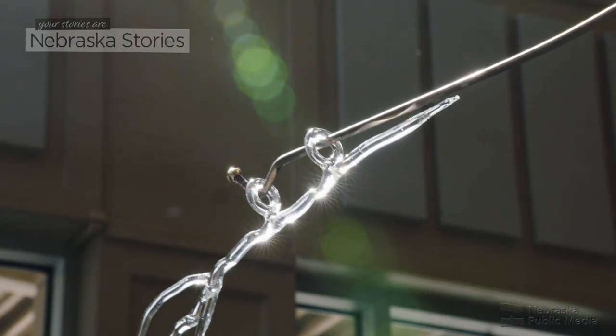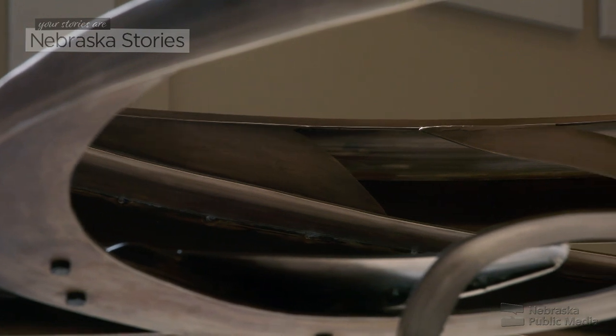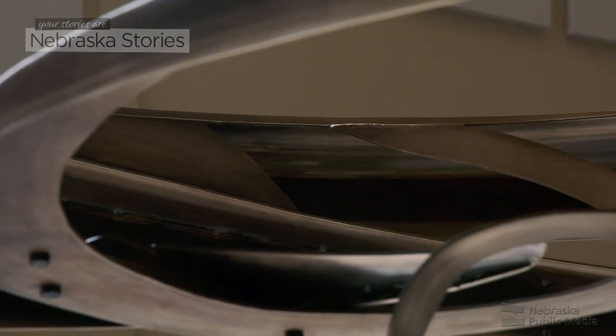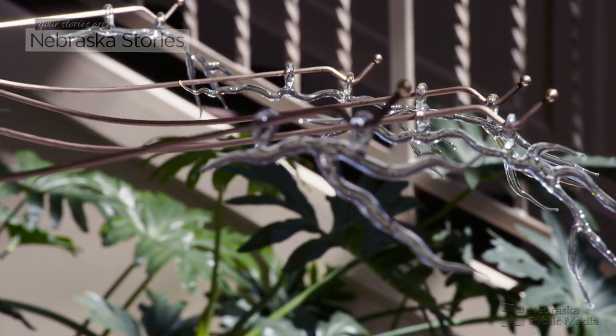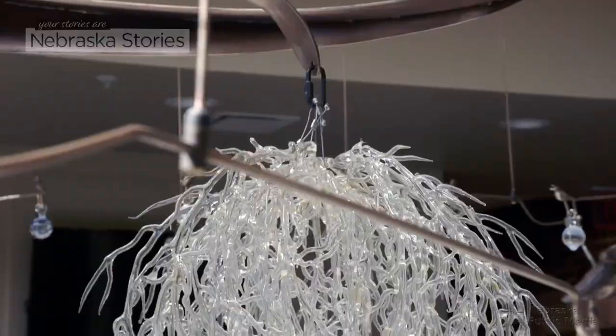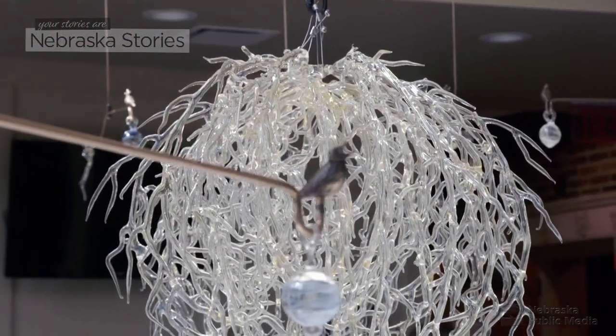I think the concept of doing wind and Nebraska — exploring that as a concept — is really cool. It's very iconic to Nebraska and the Midwest in general: the wind, the tumbleweed, and the empty landscape.